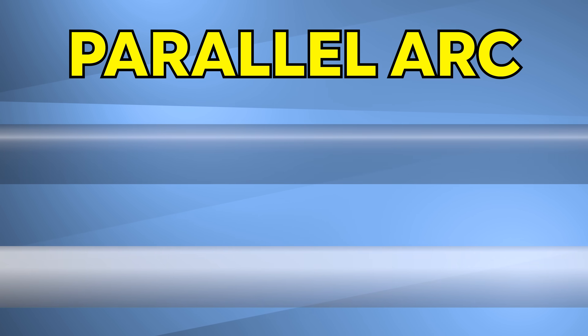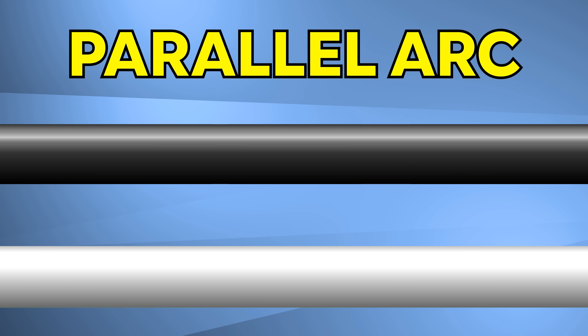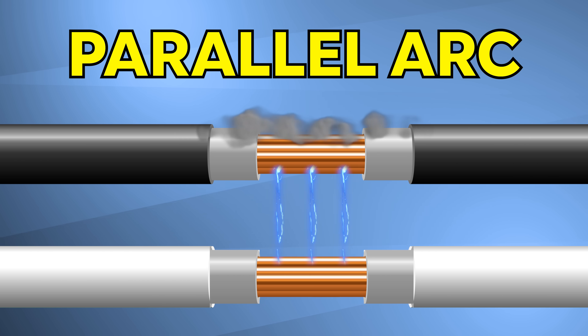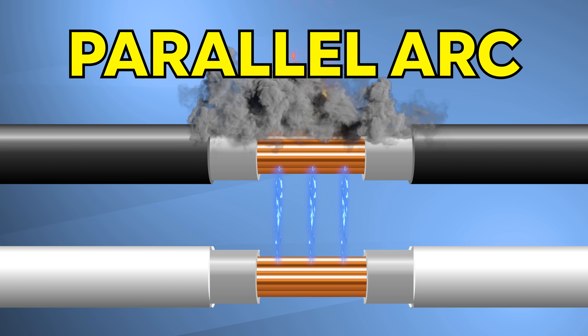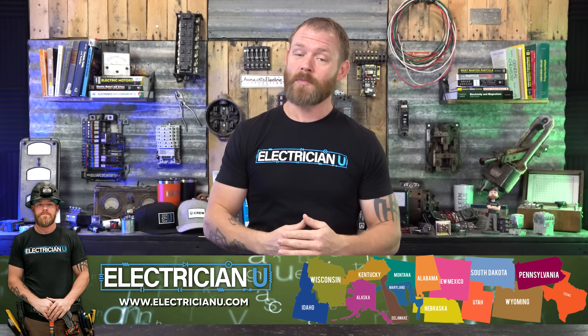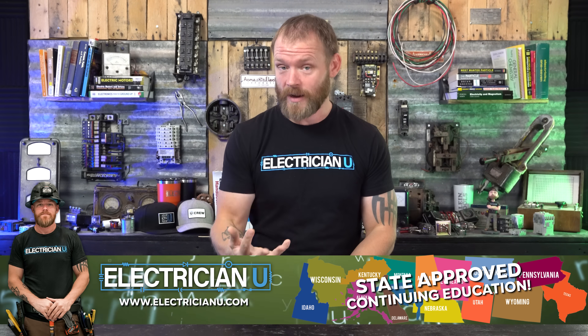A parallel arc is a little bit different. That's when you have a hot and a neutral instead of shorting out to each other — they're arcing between each other. Arcing can create heat, it can cause fires, it can cause electrocution, it can cause a lot of different things. But there are breakers that are smart enough now that can tell whether or not there is a series arc or a parallel arc, and in both cases it can trip a breaker. So that is what AFCI protection is.